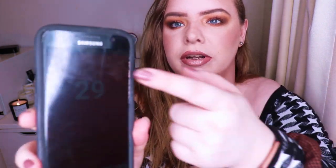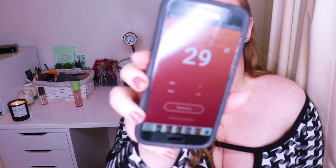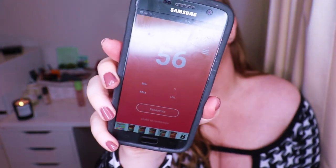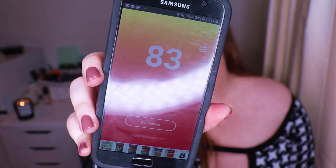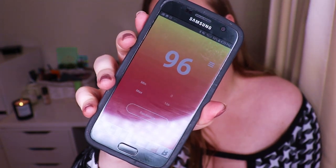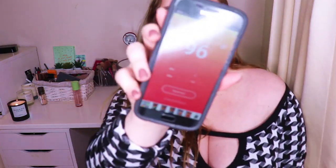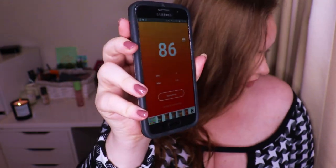Screen has gone black. So we've got number 29, number 56, number 83, number 98, and one more — number 86. These are all high numbers. I'm just going to get my laptop and see what they are.